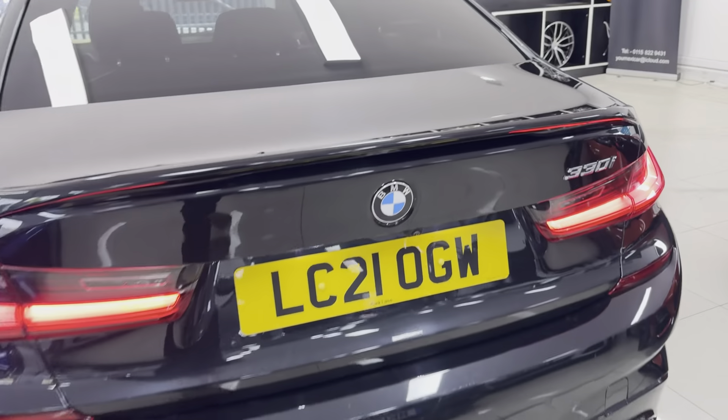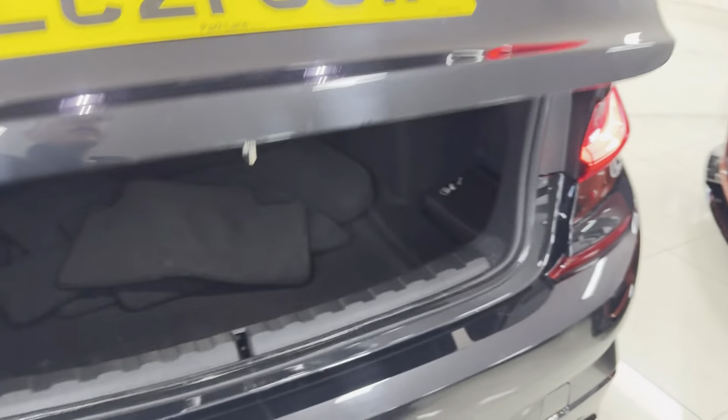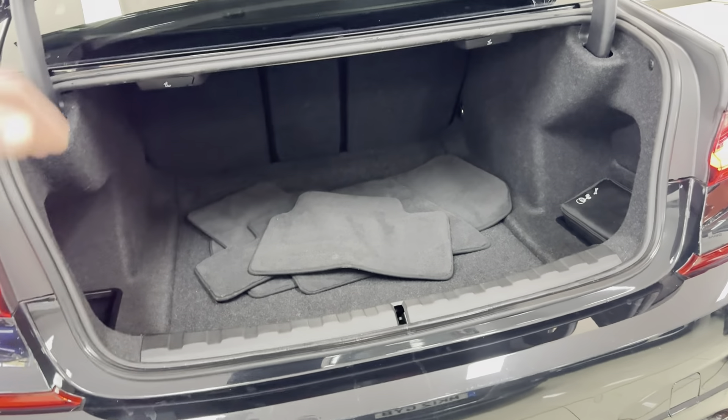You've got a reverse camera along with parking sensors. There's also a nice big boot size which includes folding rear seats.